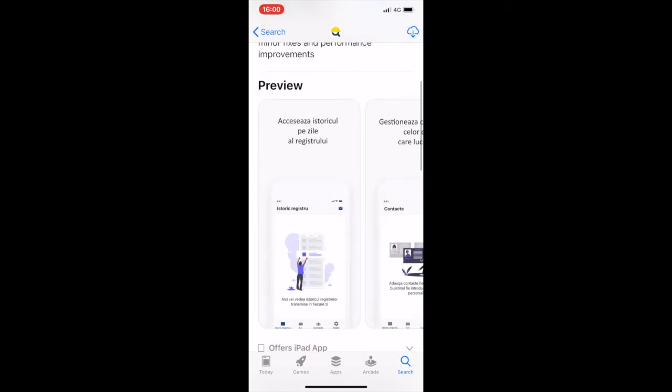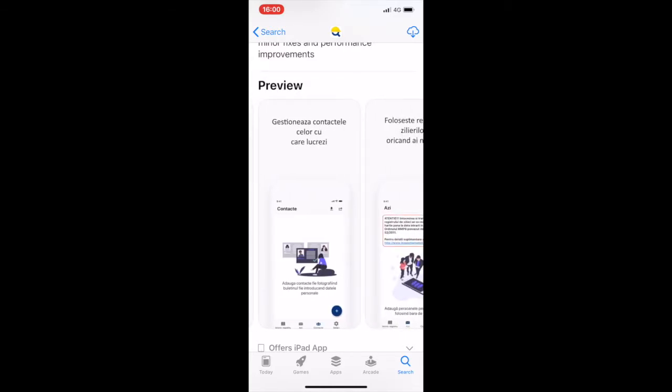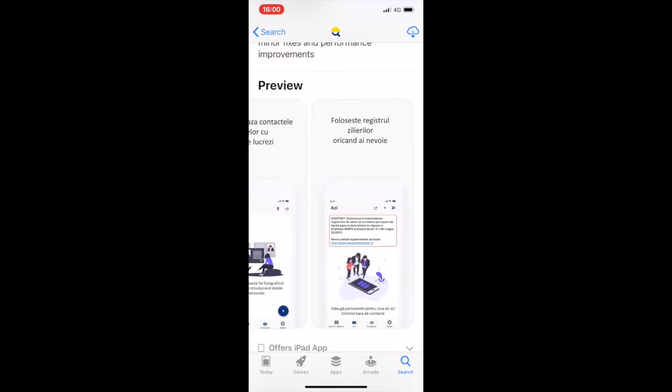The functions of VISA Inspectia Muncii are to access the day workers registry split per days, to manage the contacts of the day workers by either taking a photo of their ID or by manually typing in their data, and to use the day workers register when and if needed.